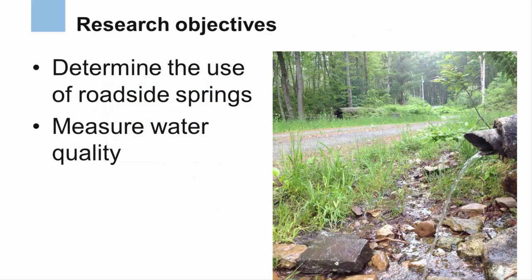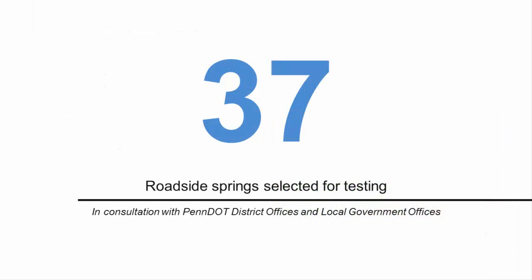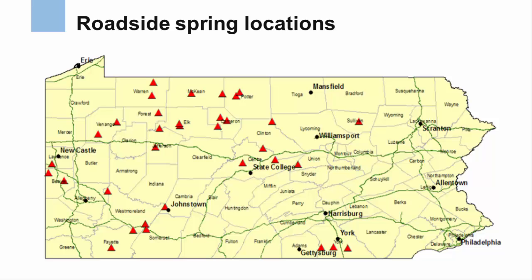In addition to surveying the use of roadside springs, we also sought to measure the water quality. 37 roadside springs were selected for testing in 2013 based on discussions with district offices of the Pennsylvania Department of Transportation along with local government offices. The approximate location of each spring is shown as a red triangle on this map. Most of the springs flow from 1 to 10 gallons of water per minute.